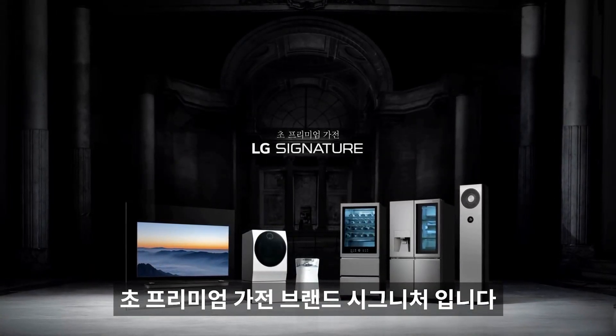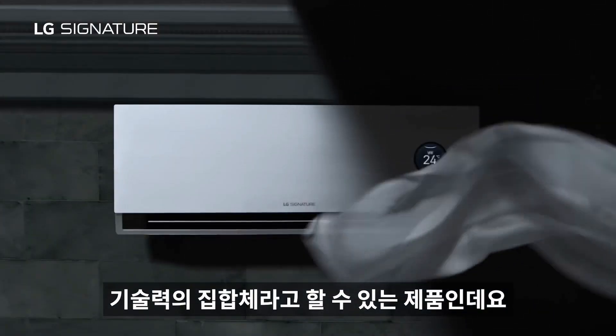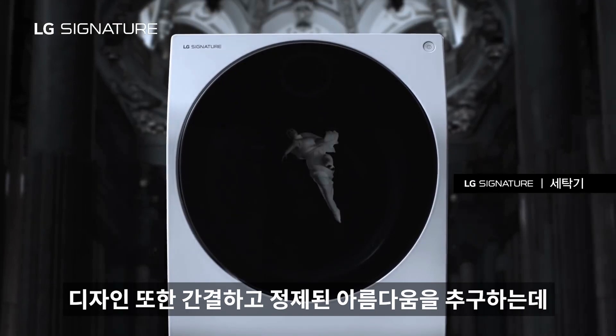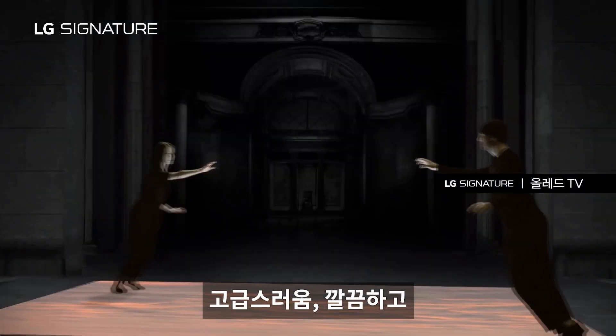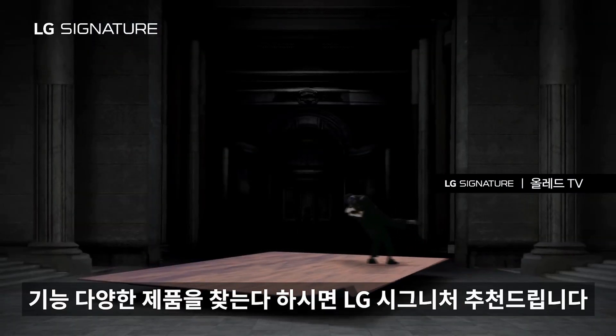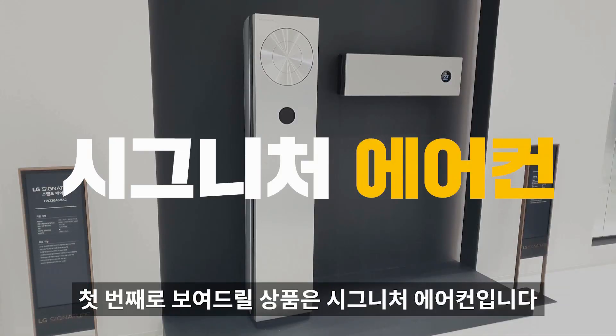첫 번째로 보여드릴 상품은 LG의 초프리미엄 가전 브랜드 시그니처입니다. LG가 현재 보여줄 수 있는 기술력의 집합체라고 할 수 있는 제품인데요. 고급스럽고 깔끔하고 기능 다양한 제품을 찾으신다면 LG 시그니처를 추천드립니다.